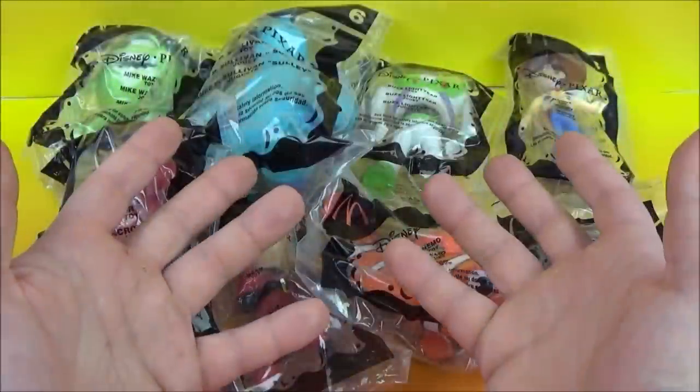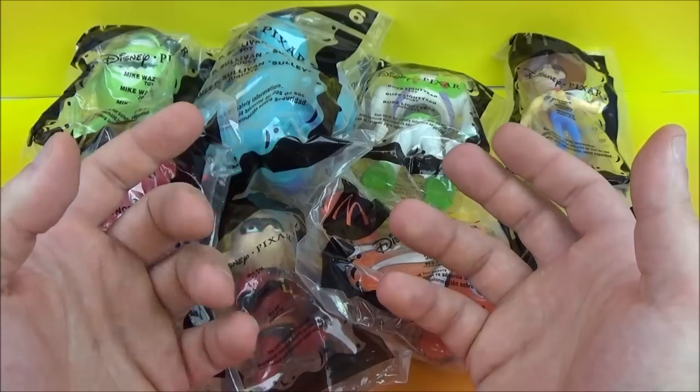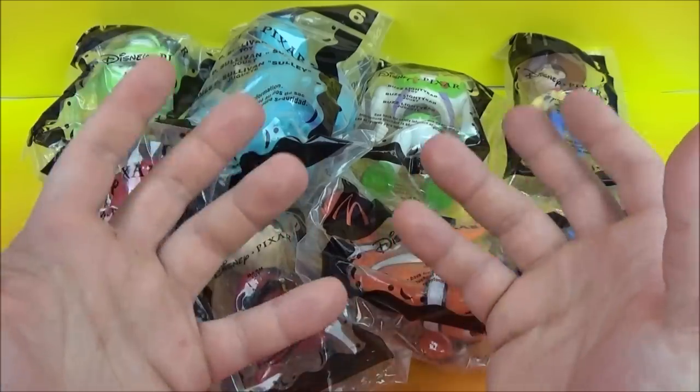Hey everybody, welcome back to another one of Jesse's Toy Reviews. Today we have Disney Pixar Pals — this McDonald's set of 8 was released in 2005.